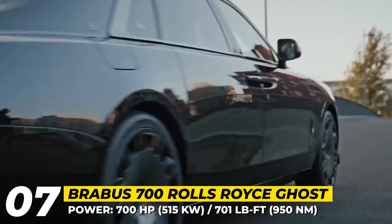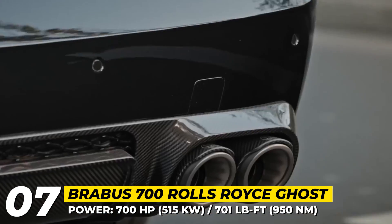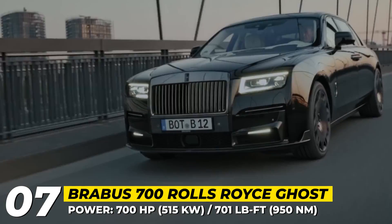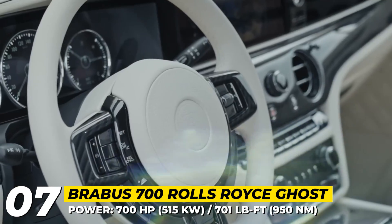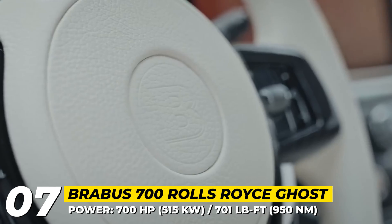The 6.7-liter twin-turbo V12 also gets a Brabus performance boost, raising the output to 700 horsepower and 701 pound-feet of torque. Apart from the exclusive interior, other notable improvements include a 1.2-inches lowered suspension and new carbon-titanium exhaust pipes for the proper sound.